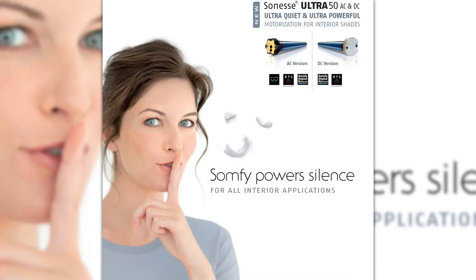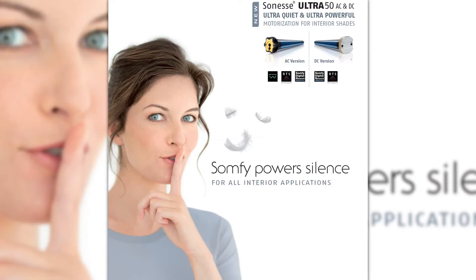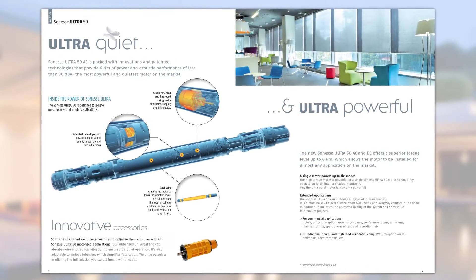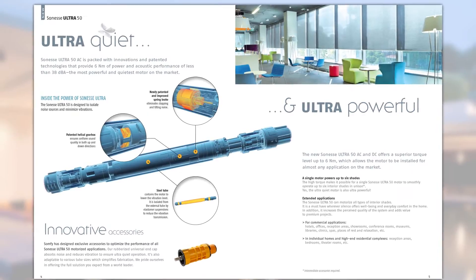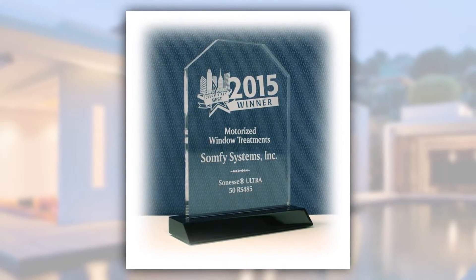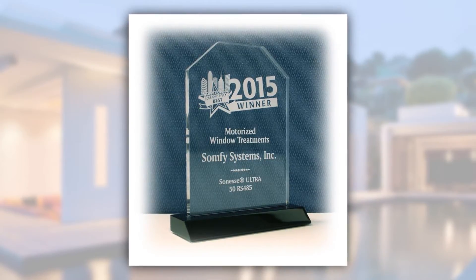This week, we're highlighting the new ultra-quiet Sonesse Ultra 50 motor line from Somfy. This is currently the strongest and quietest motor for interior window coverings on the market today. Perfect for both residential and commercial use, this Sonesse Ultra 50 motor was awarded the Commercial Integrator Best Award in 2015.